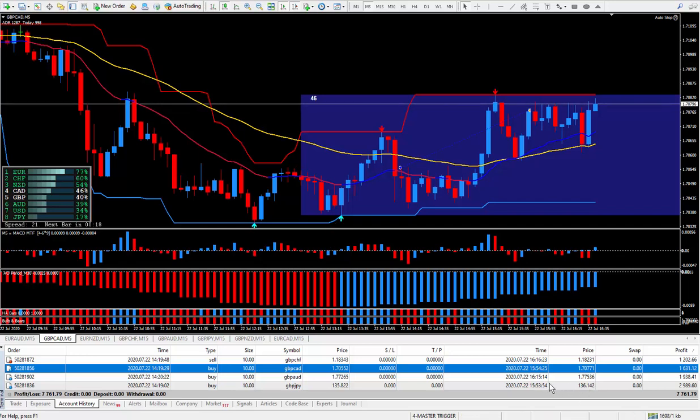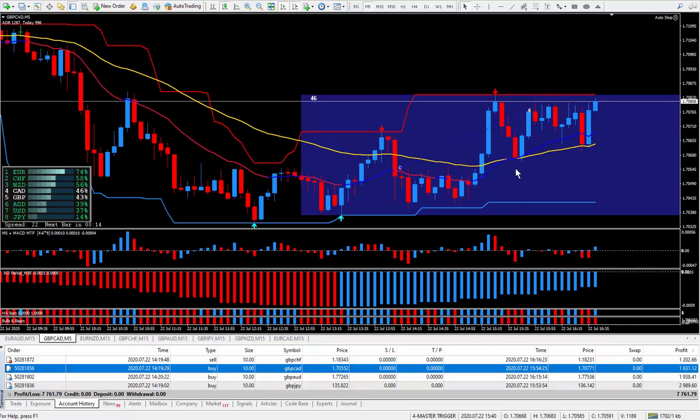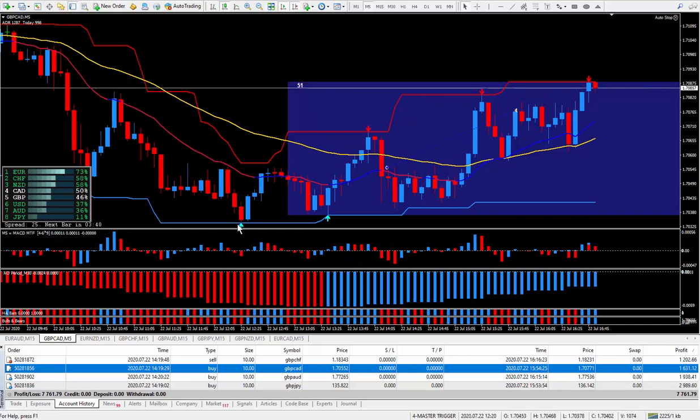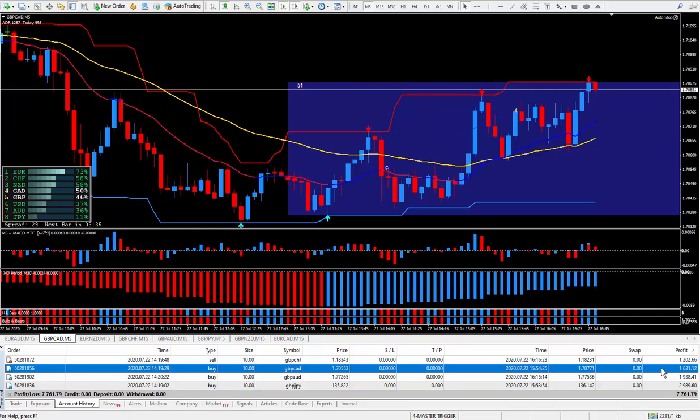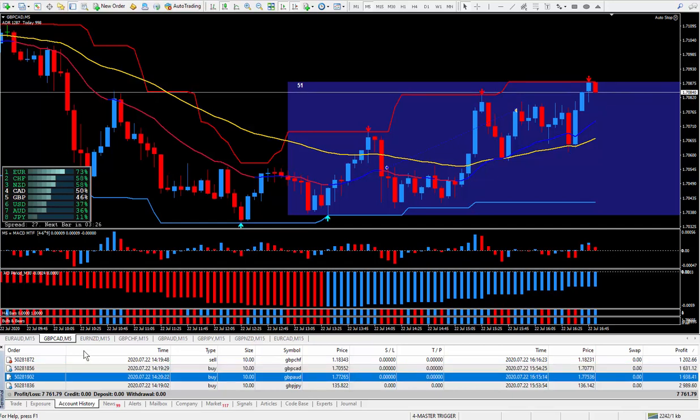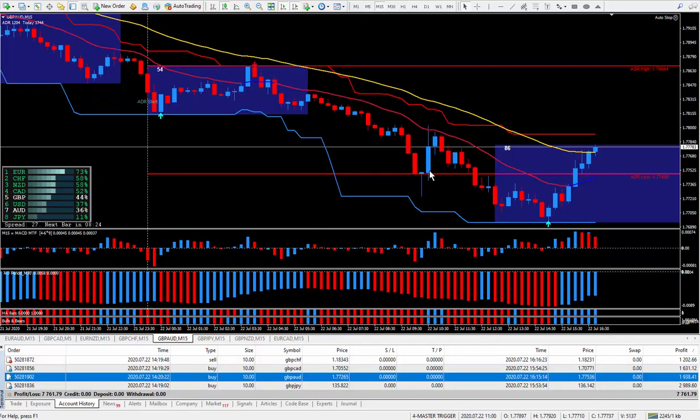Today's trading lasted about two hours to complete all four trades, and I finished my trades at about quarter after nine this morning. I was very happy with those 22 pips producing $1,631. Moving right along to the next pair, which is the pound Aussie — I bought this one as well.